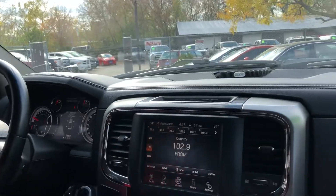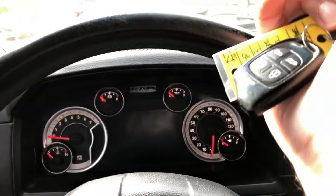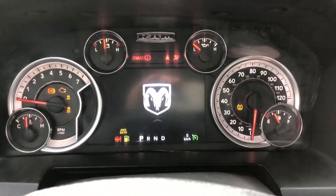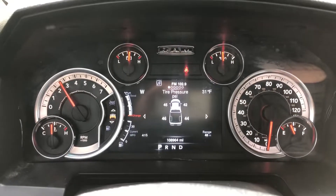Welcome inside the Ram 1500. I'm going to show you the cluster again — I'll shut the vehicle off. This does have a remote start as well. I'm going to start the vehicle and show you all the lights: check engine, airbags, service four-wheel drive — and the vehicle starts right up, no issues, no misfire, no hesitation.